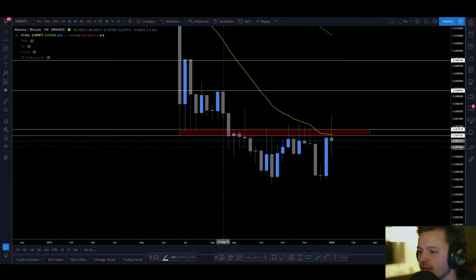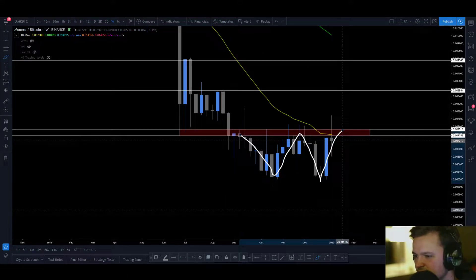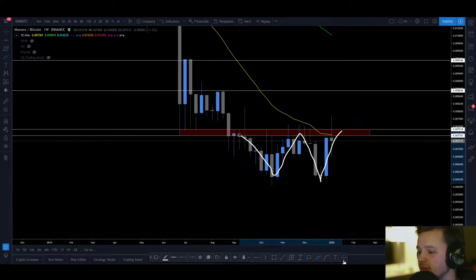We have a weekly W formation forming here, and if you've been following my charts in the Nest Club chat, you have probably noticed that I like to hunt the weekly W formation. I like them because when they actually break out, you will see some pretty powerful moves, and if you catch it, you will probably get some nice profits, especially if you time it right to catch the retest of the neckline.